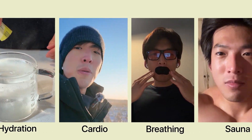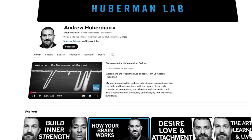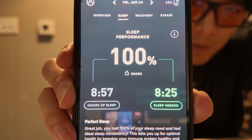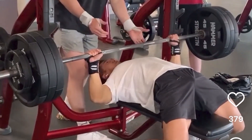I crafted the perfect evidence-based routine using every technique that Andrew Huberman advises in his podcast. After following his routine, I got three times more work done, consistently got eight hours of sleep, and could bench press 100 extra pounds. It is literally the hack to become a better version of yourself.